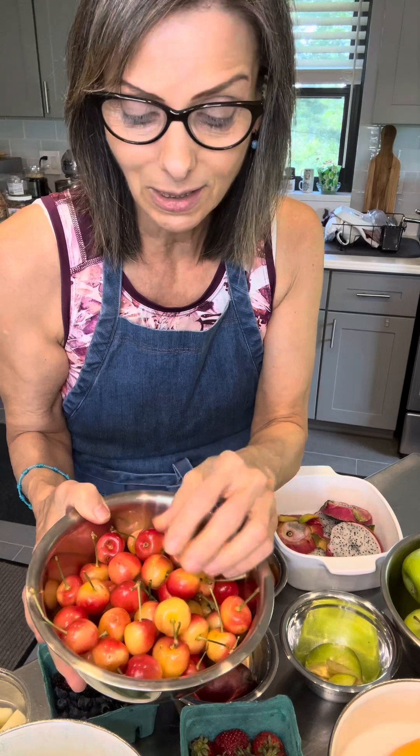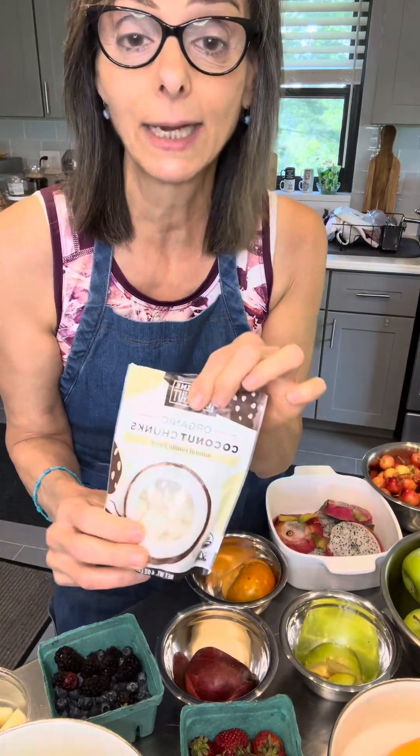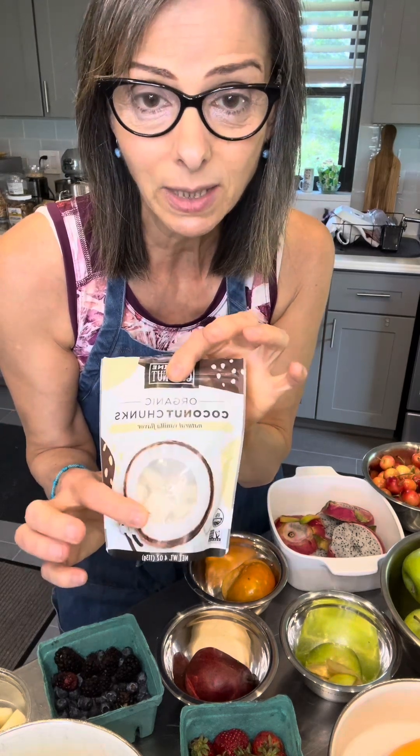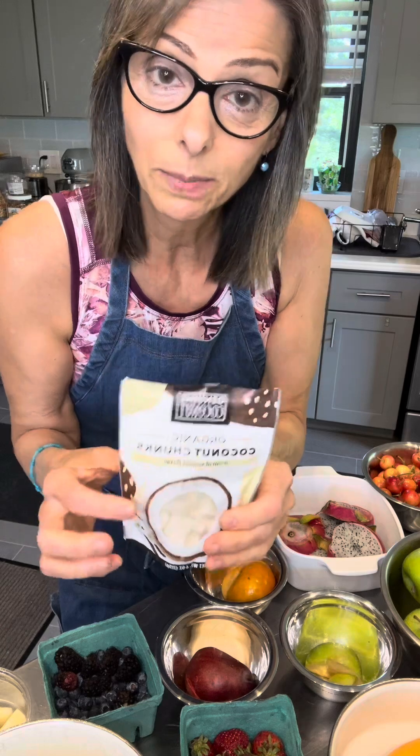I have these beautiful cherries that I purchased and I'm going to take the stems off and pit them. Something else you can add to your salad: you can get fresh unsweetened coconut — I picked up this brand, just little coconut chunks — and you can sprinkle that in, either cutting them smaller or adding them as they are.